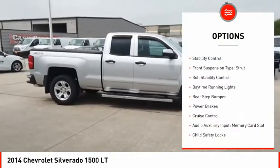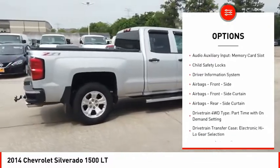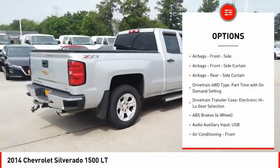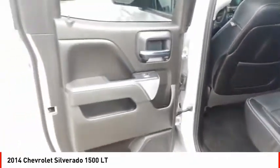Traction control, stability control, front suspension type strut, roll stability control, daytime running lights, rear step bumper, power brakes, cruise control, audio auxiliary input, memory card slot, child safety locks.